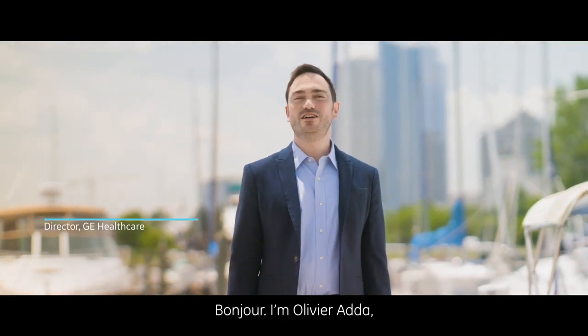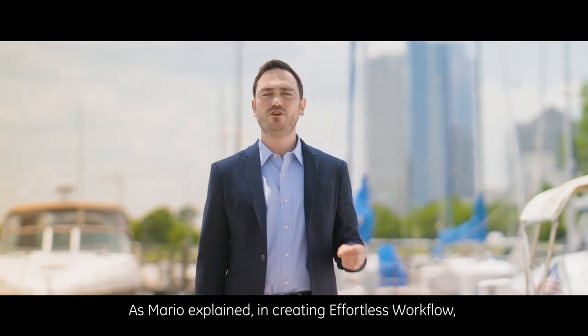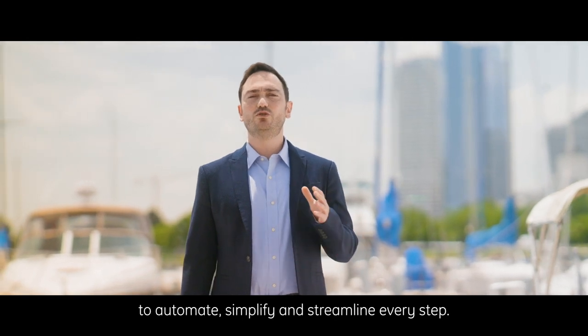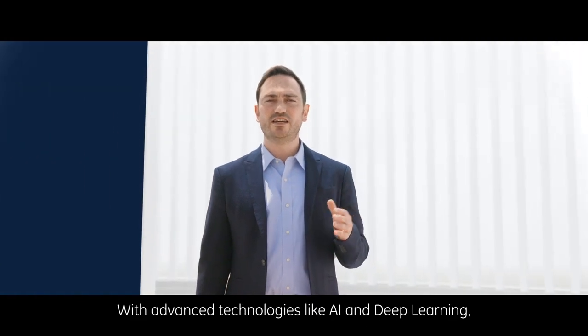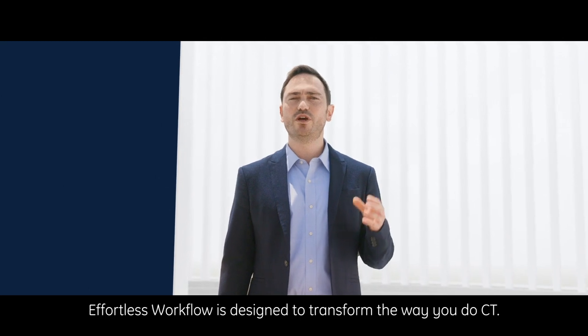Bonjour, I'm Olivier Hadar, Global Clinical and Digital Marketing Director at GE Healthcare. As Mario explained, in creating effortless workflow, we evaluated the entire CT process to automate, simplify, and streamline every step. With advanced technologies like AI and deep learning, effortless workflow is designed to transform the way you do CT.